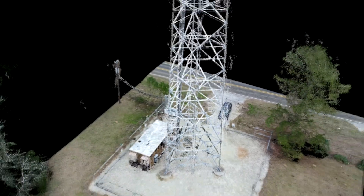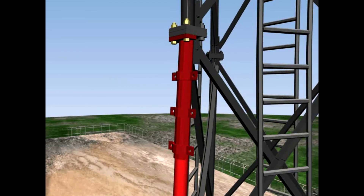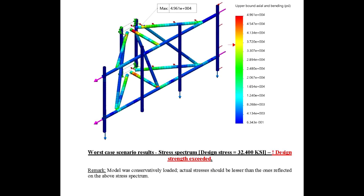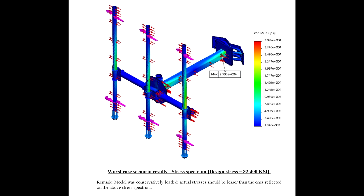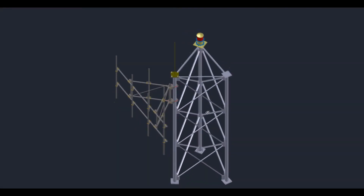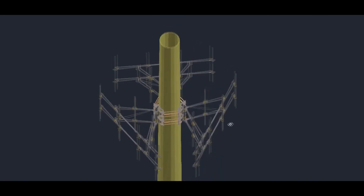Allow us to perform the structural analysis in-house with our licensed P.E.s, or use our 3D model deliverable ready for your engineer to perform a structural analysis, saving his or her time on deciphering conventional mapping data and the completion of the 3D model.